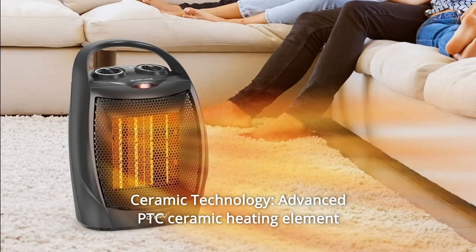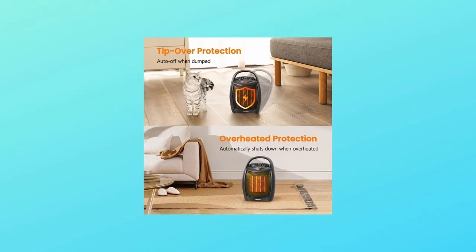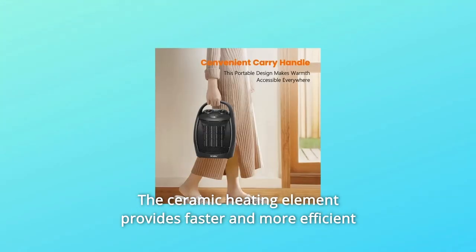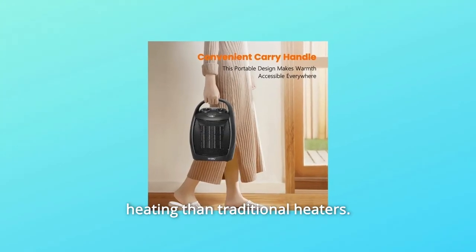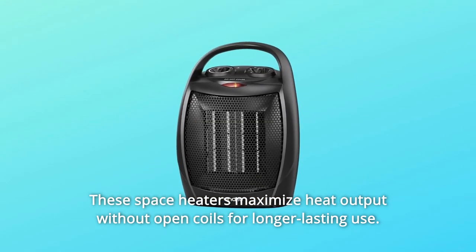Number 1: Ceramic Technology. Advanced PTC Ceramic Heating Element with Quick Heat Technology — the ceramic heating element provides faster and more efficient heating than traditional heaters. These space heaters maximize heat output without open coils for longer-lasting use.